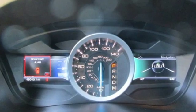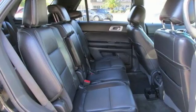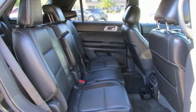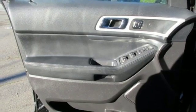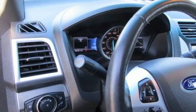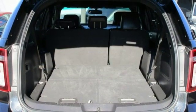Automatic transmission, front heated leather bucket seats, Bluetooth wireless audio streaming, configurable instrument gauges, dual zone climate control, Wi-Fi hotspot, voice activation, aluminum wheels, Bluetooth, and power heated mirrors.